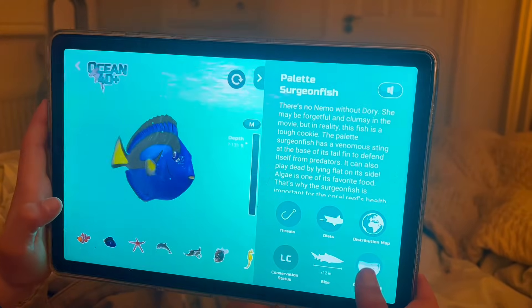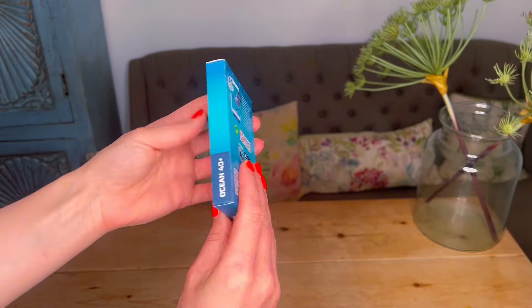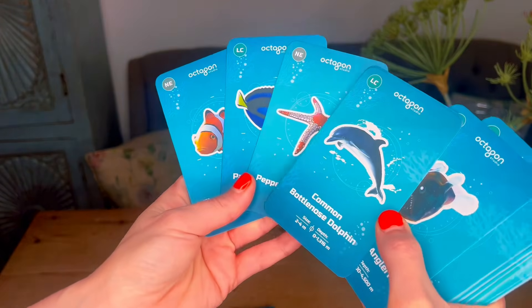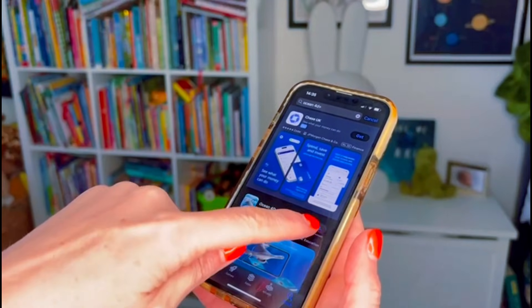Get ready to dive into an underwater adventure like never before with these incredible interactive Ocean 4D Plus augmented reality cards. The ocean literally comes to life before your eyes. My seven-year-old son adores using them. He loves learning about facts and figures and these cards are amazing for bringing nature to life, and he's so excited to use the app.